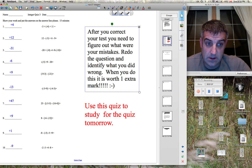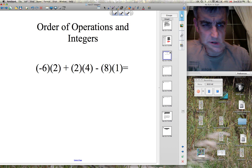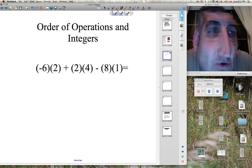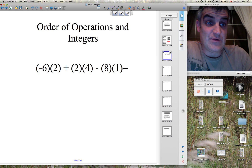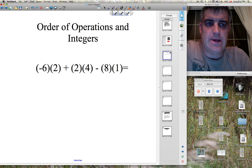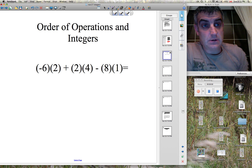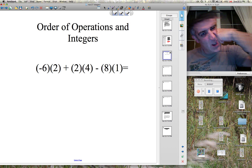I'd love to go over your homework questions, but I don't have them here. So I'm going to go over these questions that I made up in my head. Order of operations — what's the most important thing that you do when you deal with order of operations? You box off. So we're going to box off these questions.